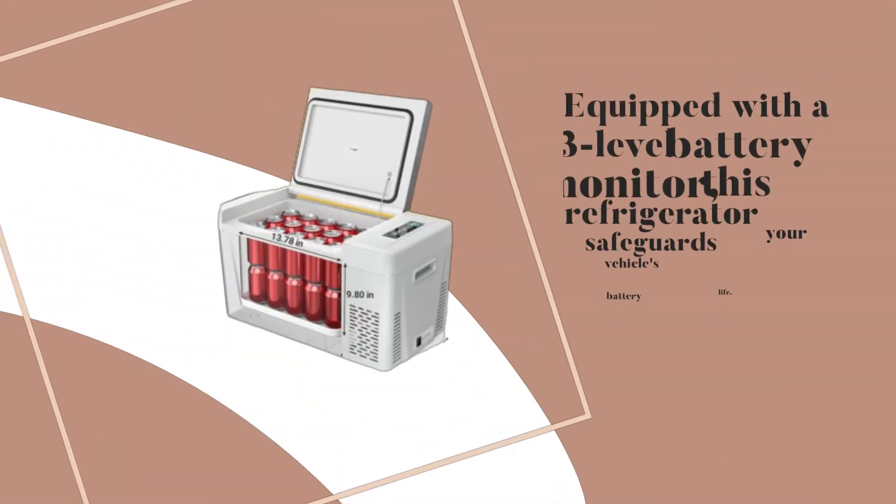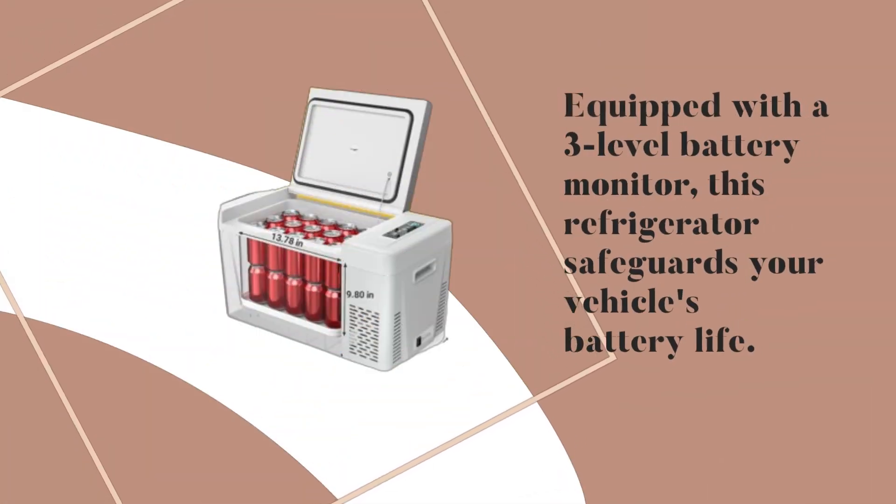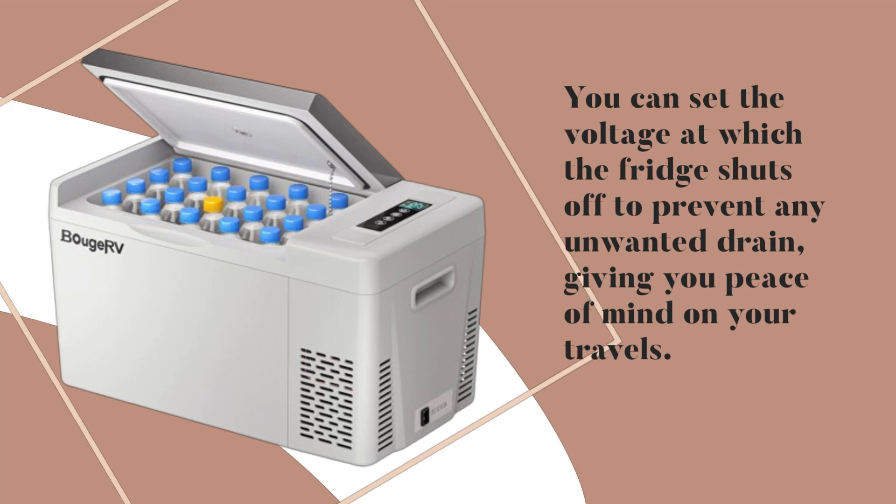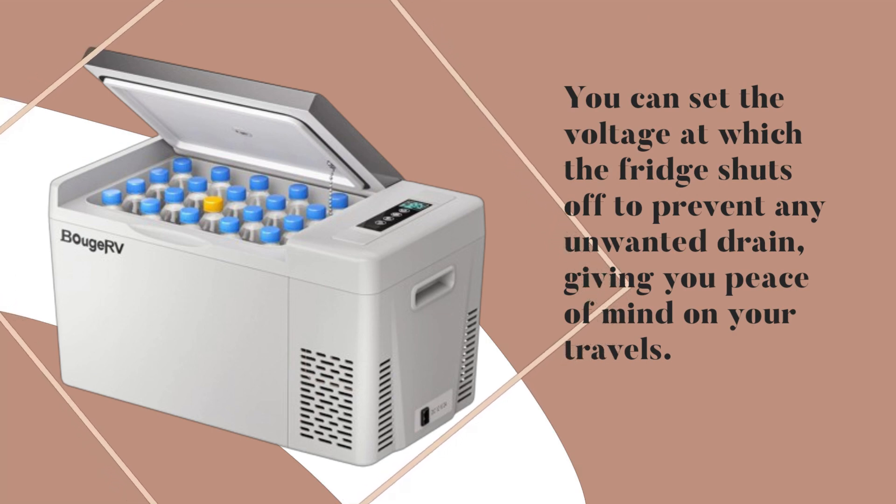Equipped with a 3-level battery monitor, this refrigerator safeguards your vehicle's battery life. You can set the voltage at which the fridge shuts off to prevent any unwanted drain, giving you peace of mind on your travels.